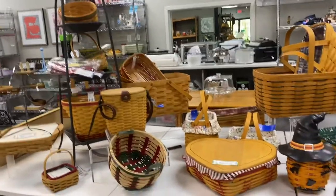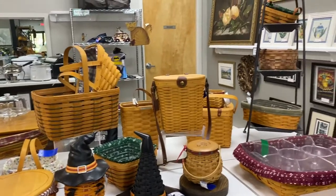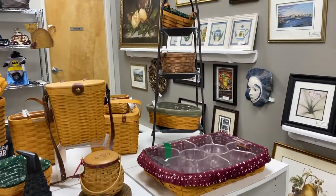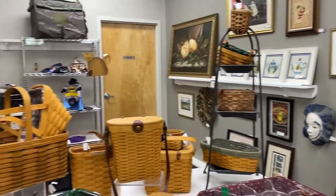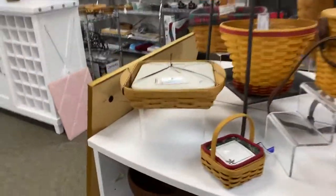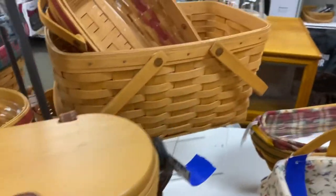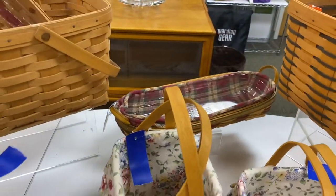Wanted to highlight our Langeburger collection that we have right now. Check all of this wonderful basket selection — a little bit of everything. We have the carriers, handbags, picnic style, bread basket.